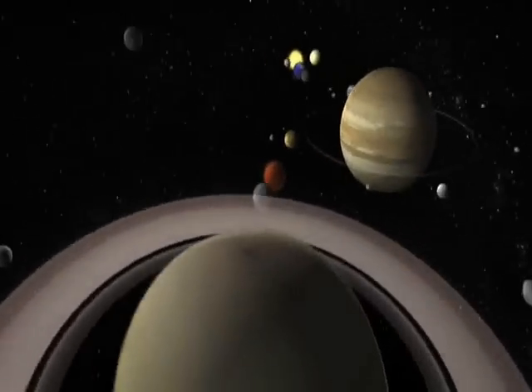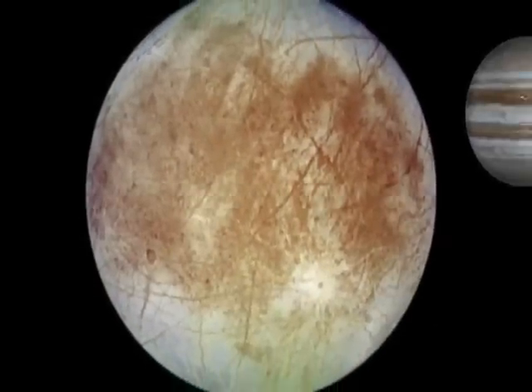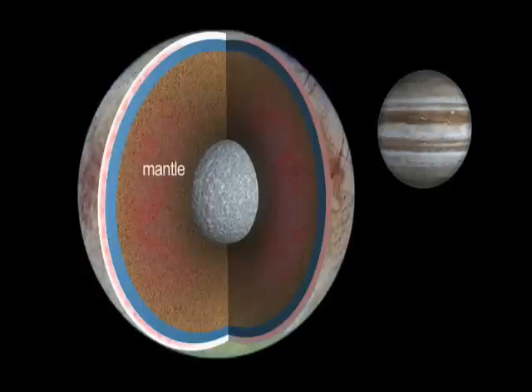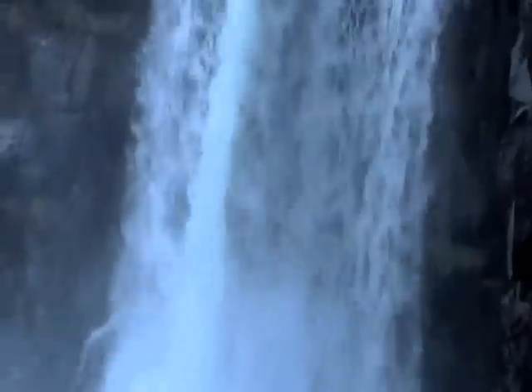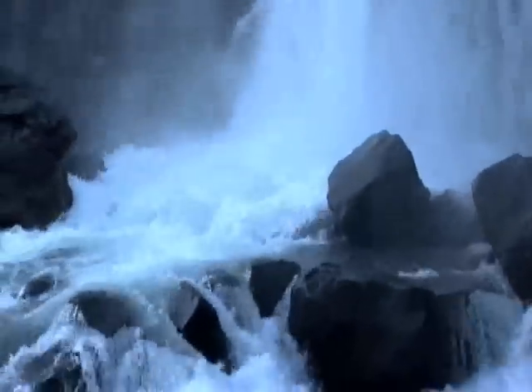In a solar system full of amazing planets and moons, Jupiter's moon Europa stands out. Sandwiched between its icy skin and mantle, there's an ocean twice the volume of all of Earth's oceans. Everywhere on Earth where there's water, there's life. The search for life in our solar system is essentially the search for liquid water. The biggest deal about Europa is that it may be the most promising place off of the Earth for life in our solar system.